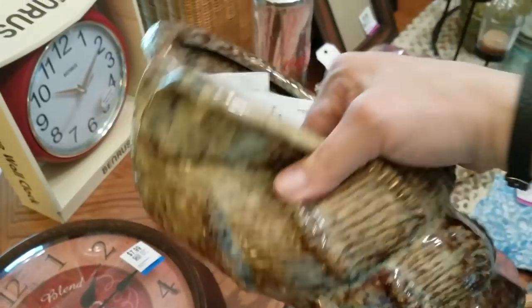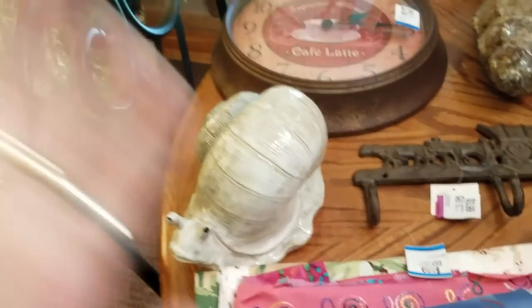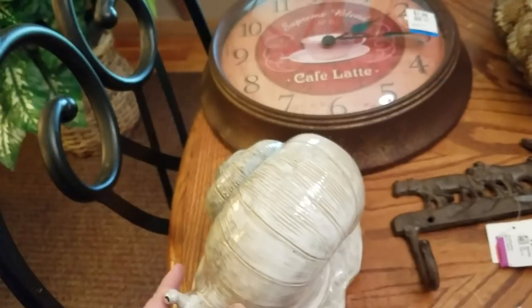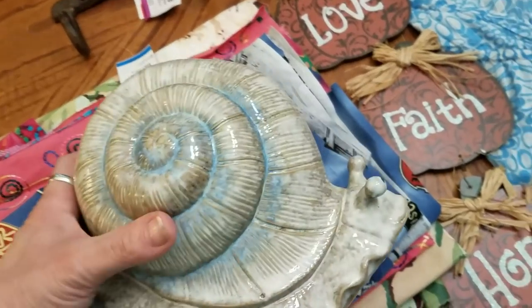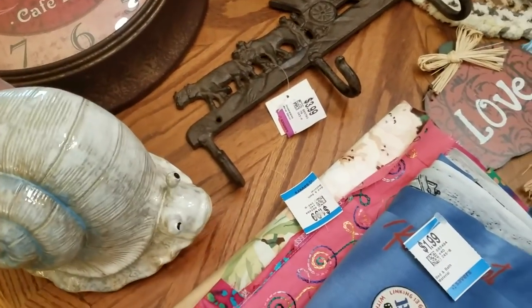I got this very awesome-looking shell planter — that was $2. Ginny, hi, if you're watching — we were talking for a minute and she said, 'Hey, I bet you want this.' I'll take it! It's a snail in ceramic, and he was only $2. So thank you, Ginny, for the snail.